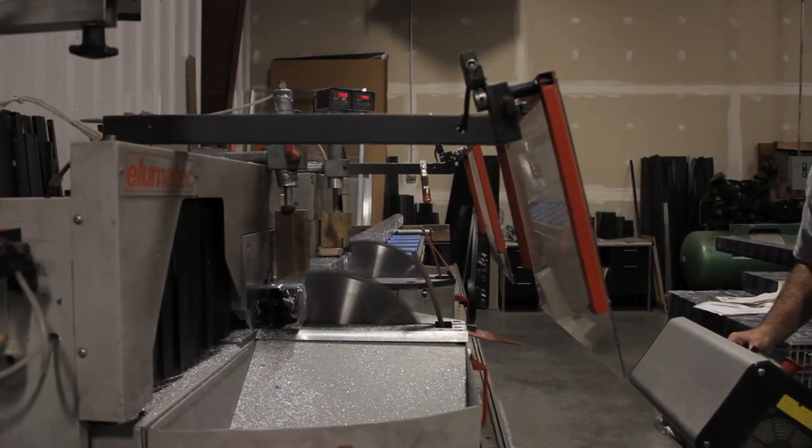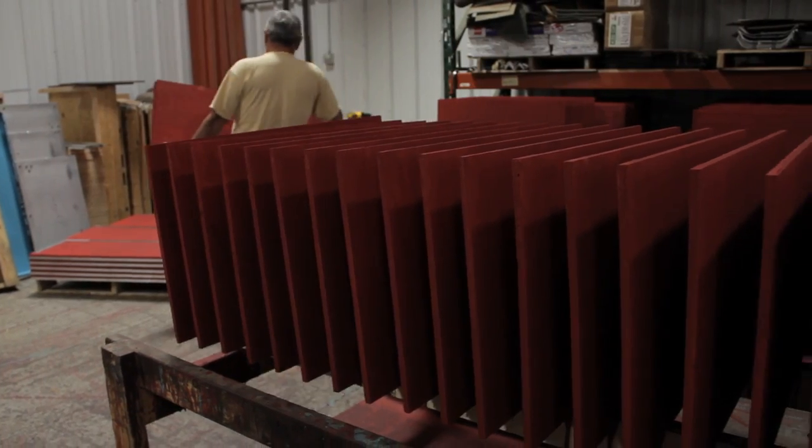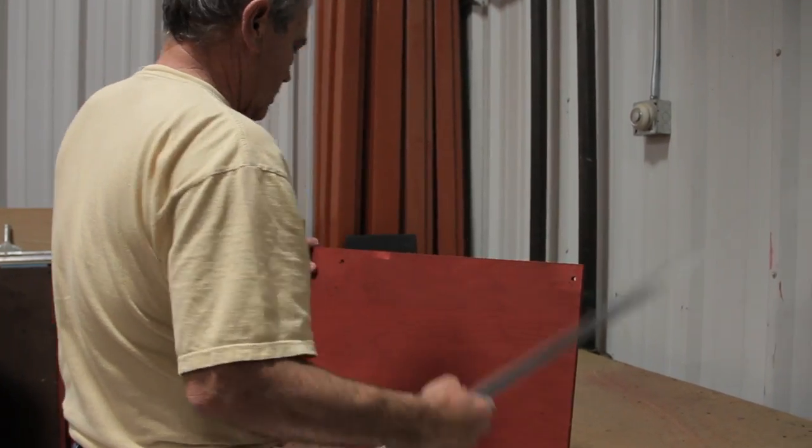At every stage, the manufacturing team works closely with our product design and development department to find the best solutions and build the best products for our customers.